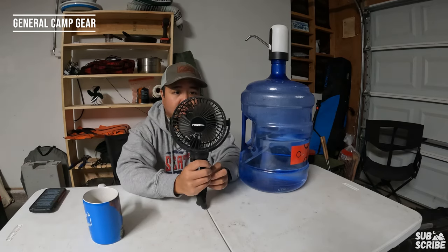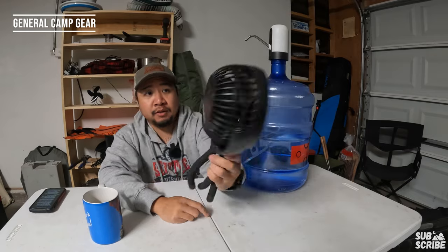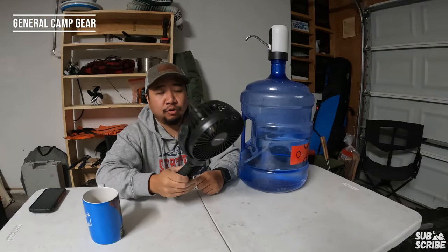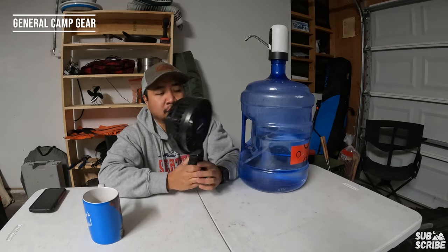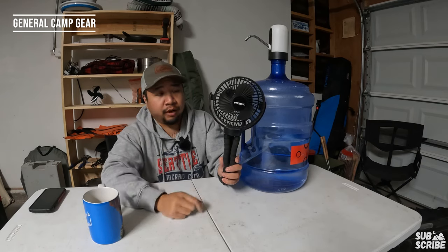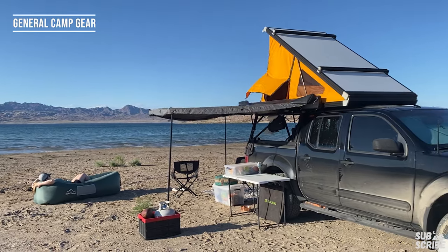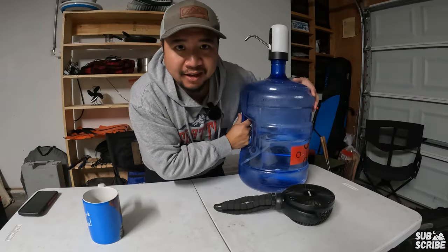The last item on the general camp list is a portable electric fan — the Frizz Cold. What I like about this one in particular is the timer shutoff button, so it doesn't drain the battery overnight. Even after the five-hour mark you can get at least another two or three nights out of it. This has been great especially inside the GFC to keep air flowing, and it really comes in handy when it's hot out.